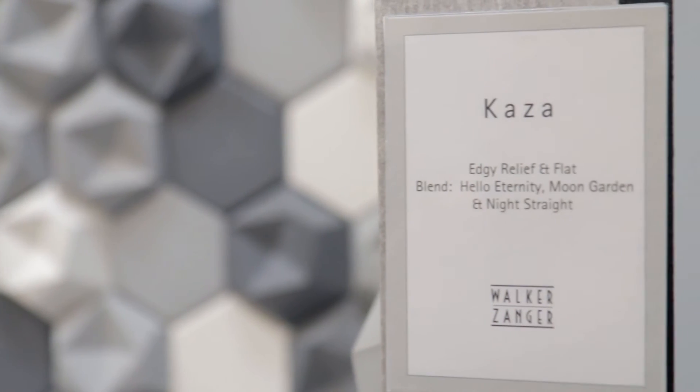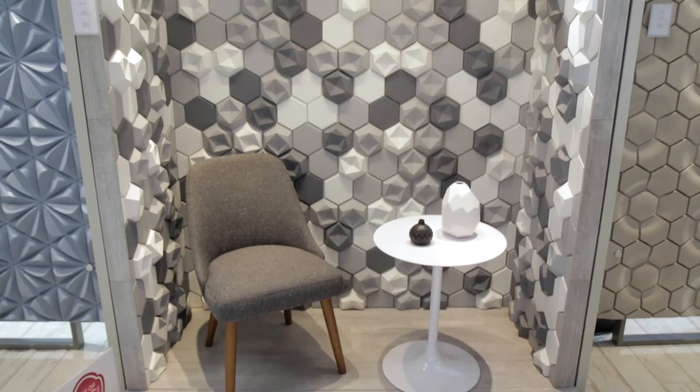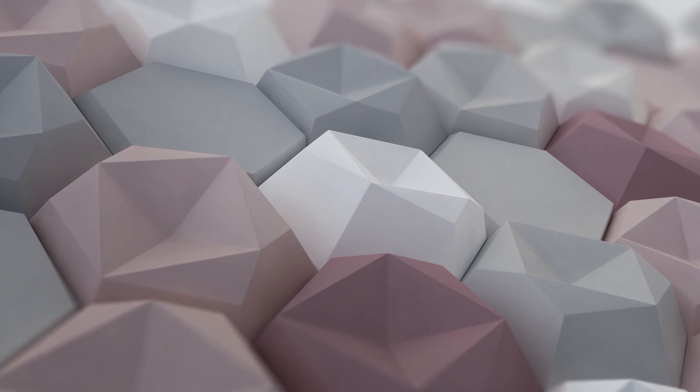Another one of our favorite designs in CASA is Edgy, which combines dimensional and flat hexagons with different levels of relief. You can do it in one color, or you can blend different colors together, and it has an amazing visual impact.